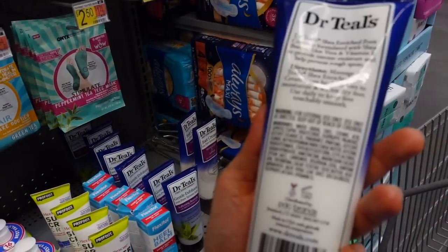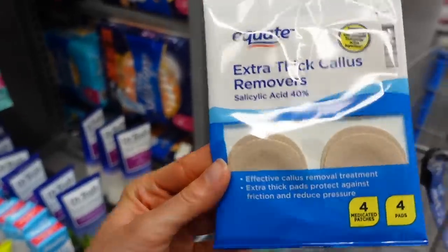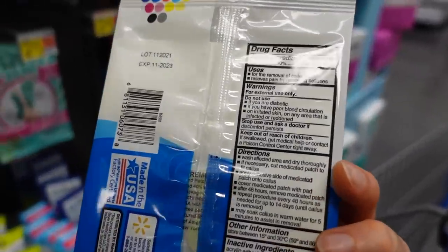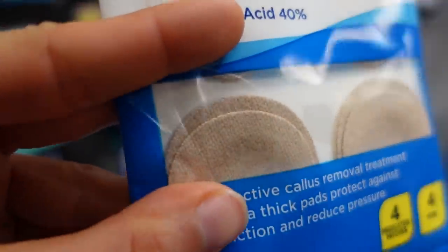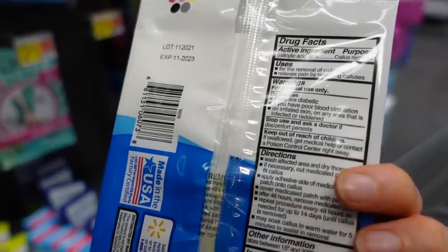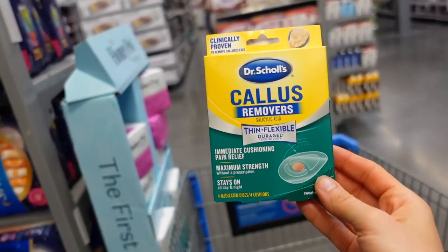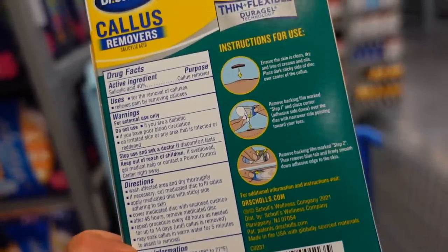I have an extra thick callus between my toes, so I might pick up these 40% salicylic acid pads — also good for warts, with some cushioning included for warts on the bottom of the foot to hasten clearance. Dr. Scholl's also has a callus remover with salicylic acid in gel form. Walmart did not disappoint! If you enjoyed this video, I'll put one of my recent Walmart shop-with-me videos at the end. Give it a thumbs up, share it with your friends, and as always — don't forget sunscreen, and subscribe. Talk to you tomorrow!